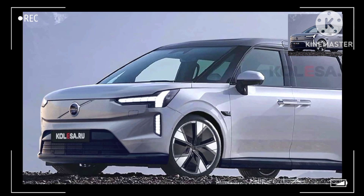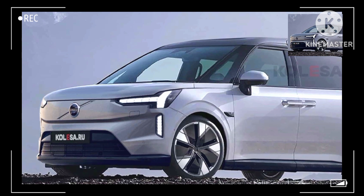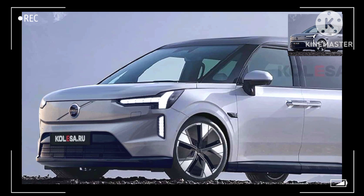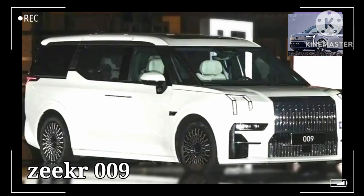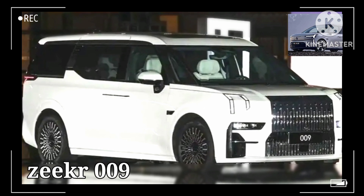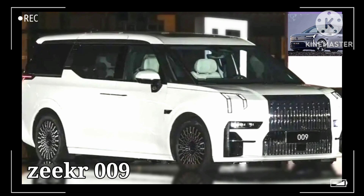Teased a few days ago prior to a November 12th debut, here's how the very first Volvo MPV could look. Although a speculative rendering, this design exercise is not a shot in the dark either. It takes after the official teaser video and also draws heavily from the Zeekr 009, upon which the EM90 is supposedly based.